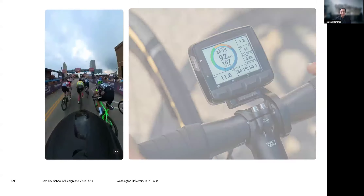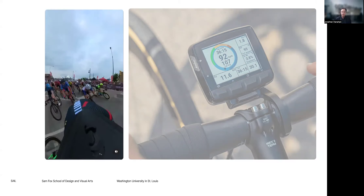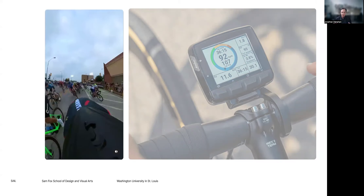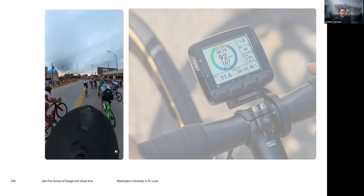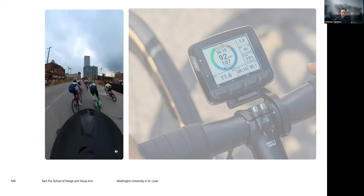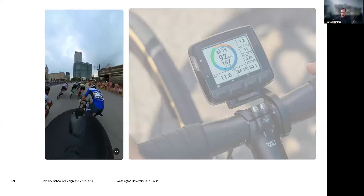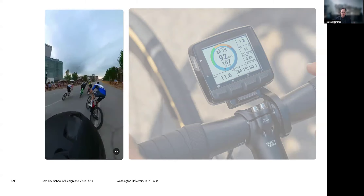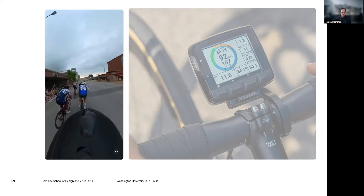In an environment that is incredibly dynamic and complex — with hundreds of racers millimeters from each other, taking super technical turns, while also at their physical limit — the requirement to look down at a thing, visualize it, understand it, and act on it in that situation is really counterproductive.